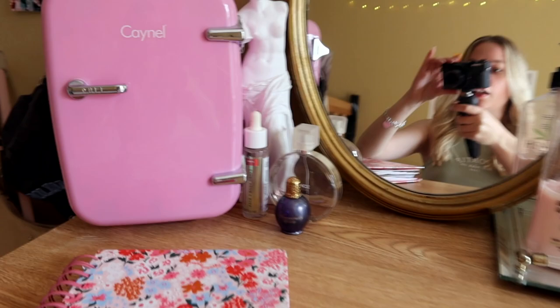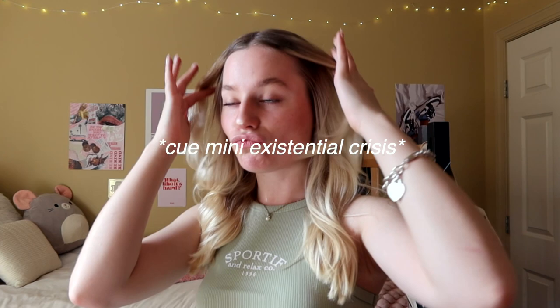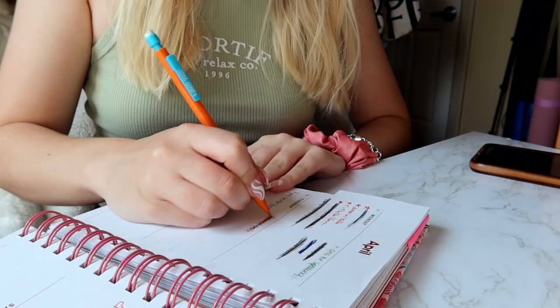I almost forgot to put on my perfume. I wear this every single day — it's Chance by Chanel. Mini story time: this perfume was actually my graduation present from my aunt and uncle when I graduated high school, and it's really weird now because I'm going to graduate college next year.